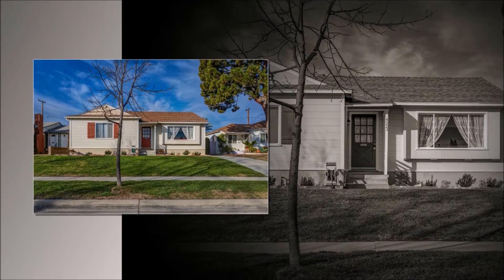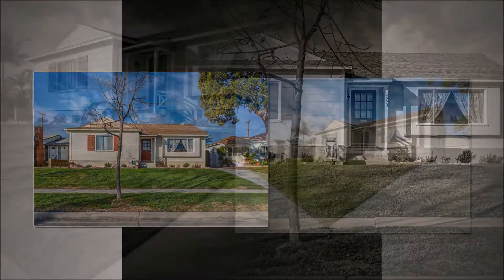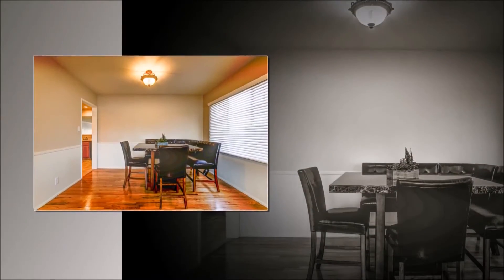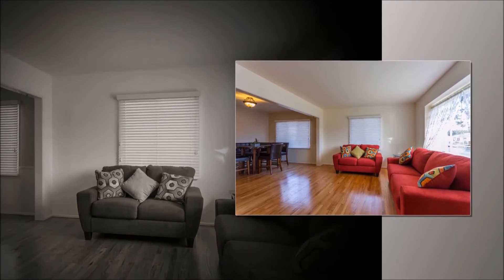Good morning. Welcome to Lakewood, California. This is 4223 Hackett. This is over 2000 square feet, which is a large home in our area.